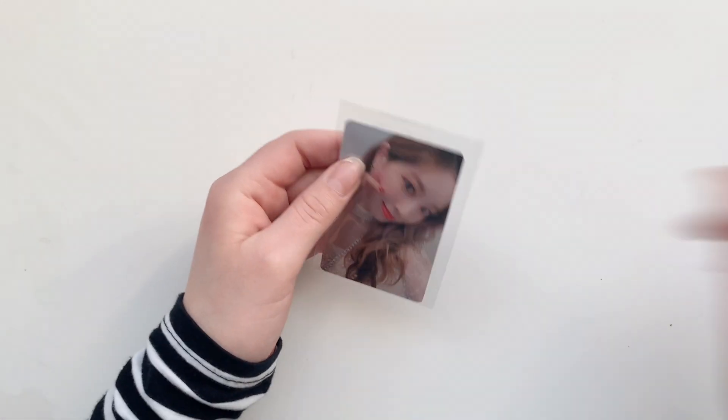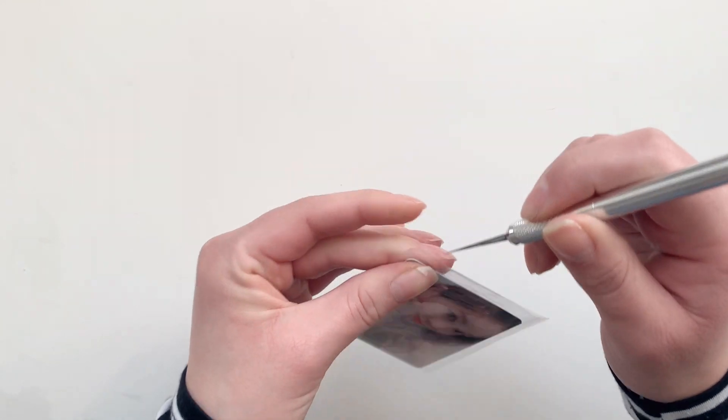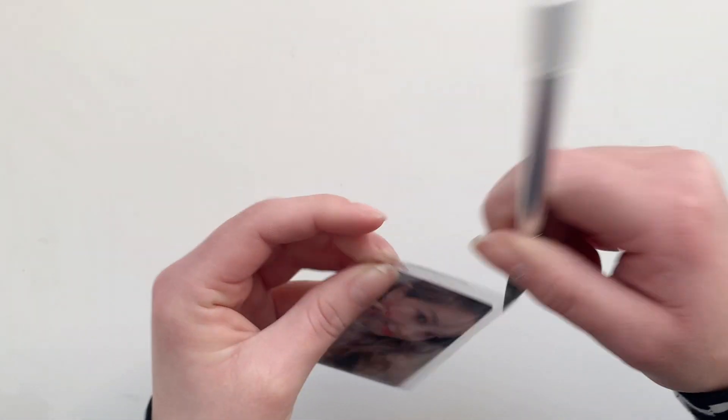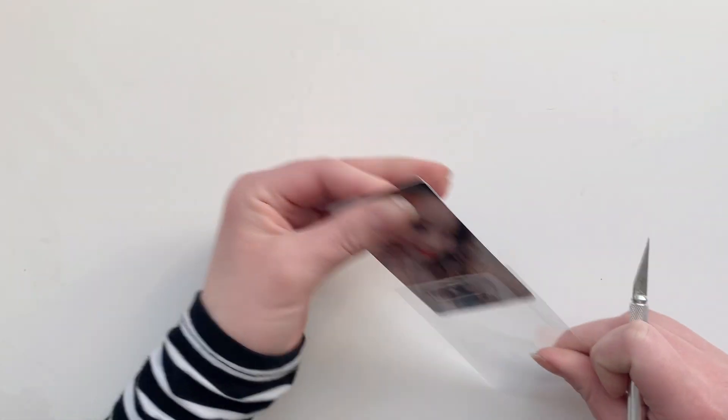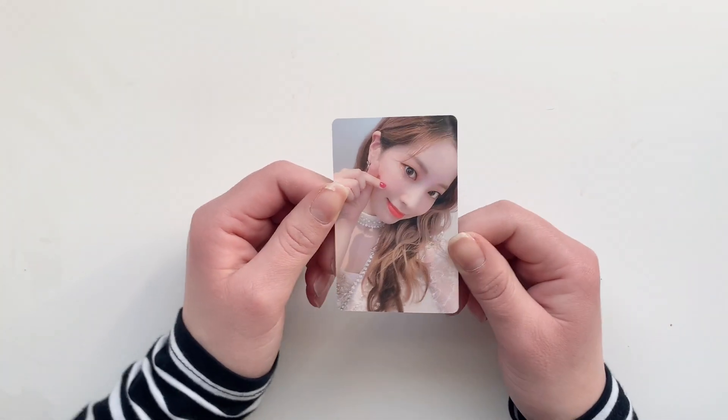The first one is this Twice World in a Day card, which I thought I joined a group order for when the photobook was coming out, but it turns out I didn't, so I just bought it on Mercari. Then I have the entire set for Twice World in a Day, and they also added this little freebie which is adorable.